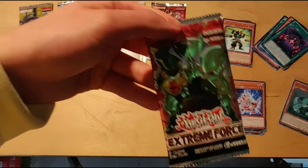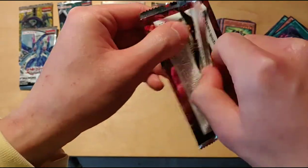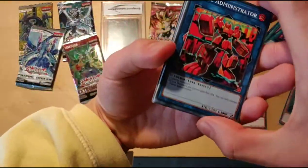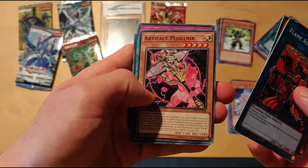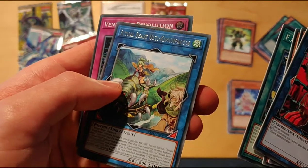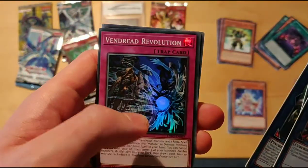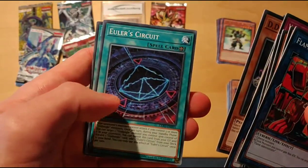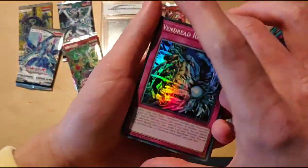Let's let my brother open up Extreme Force. All right, here we go. We have Flame Administrator, Tindangle Hound, Artifact Mjolnir, F.A. Test Run — it's a little hard to read. Ritual Beast Alty, Kimona Falcon, something like that. Vendrid Revolution — what is that, a super? Yeah, guaranteed super. DD Seeker, Euler Circuits, Fire Prison. Do you want to sleeve that up? Nah, I don't think it's worth anything.